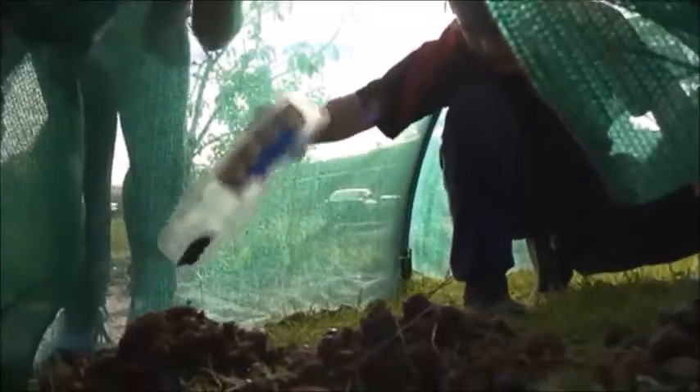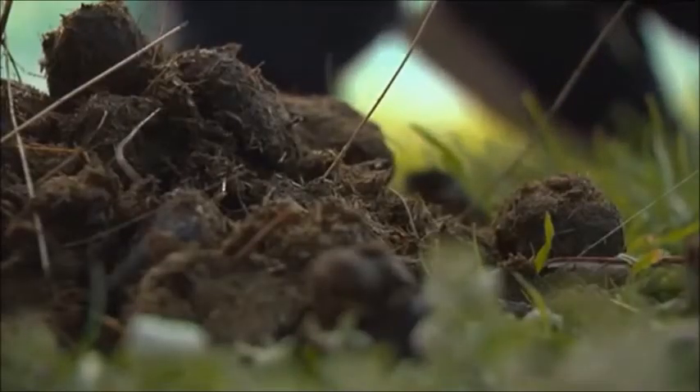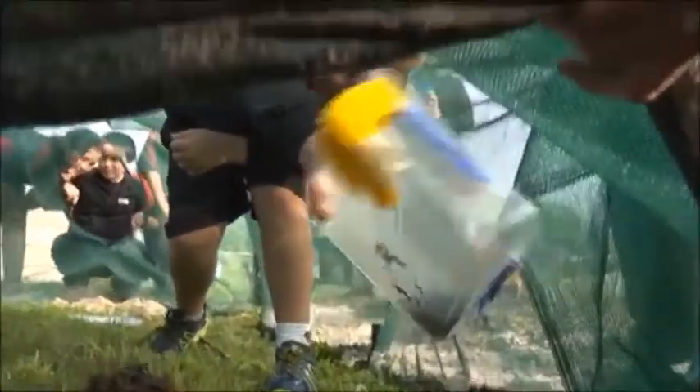The dung beetles released into breeding tents today to help build up their population. Then they'll be released on farmland to help break down livestock waste. They basically bury it into the ground, which helps reduce the amount of dung lying around on the surface, but it also has enormous benefits in terms of the health of the pastures.